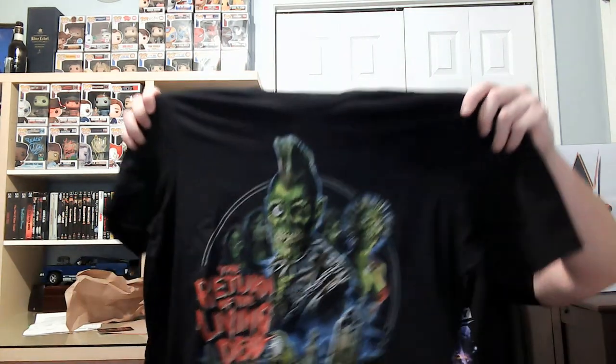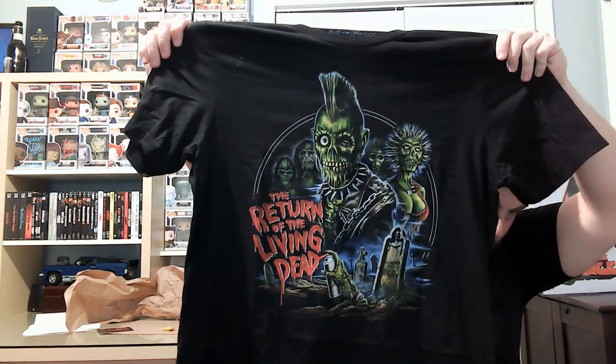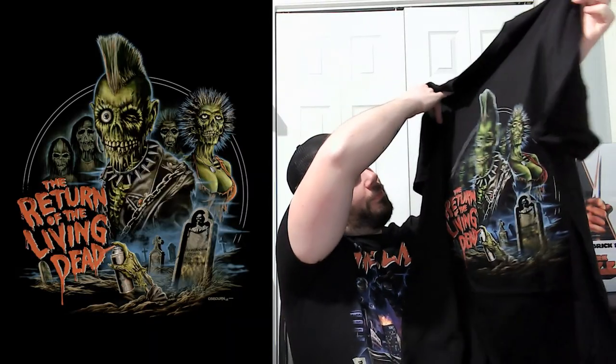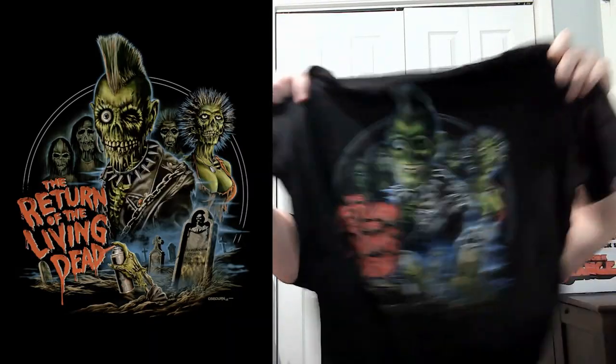Here's the second one. Nice. Return of the Living Dead. I like this one too. This one looks nice too.